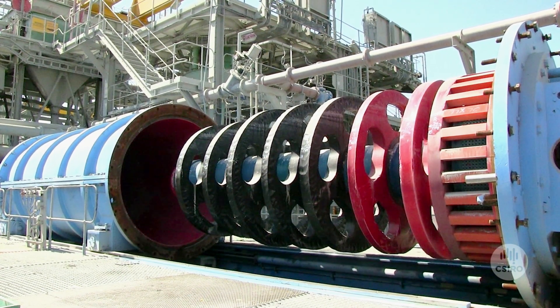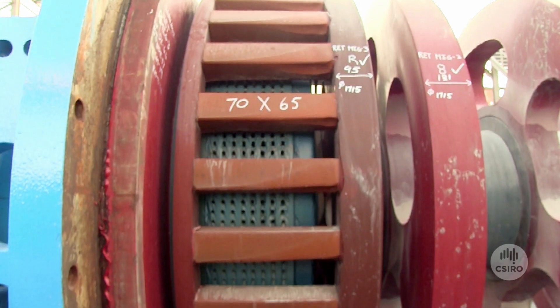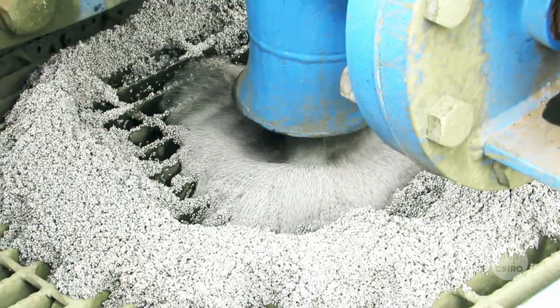The IsaMill is a grinding machine used to grind finer particles from around 200 micron down to around 10 micron. It was developed at Mount Isa, and we now have over 100 IsaMills located throughout the world.